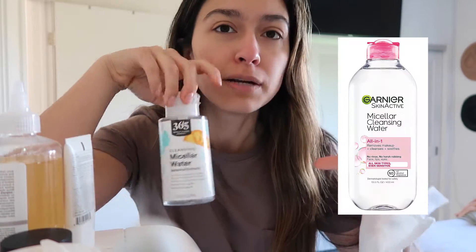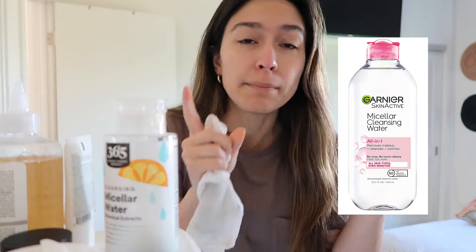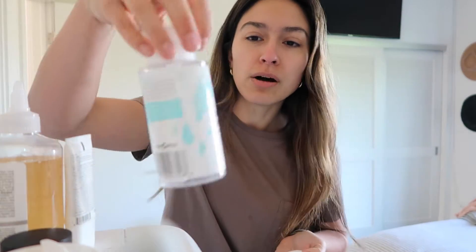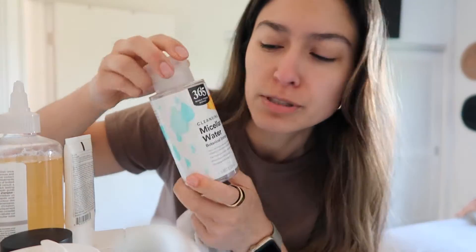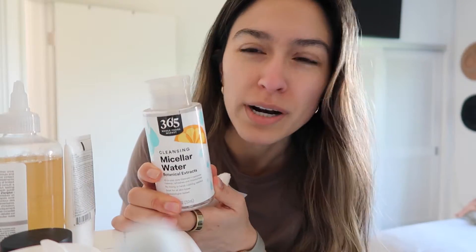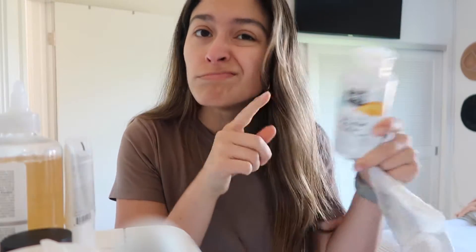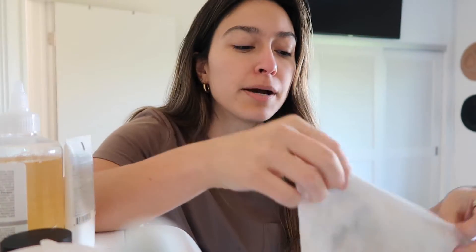Another way I take off makeup — but not my favorite — is with micellar water. There was one I had with a little pink cap that I got as a mini in my stocking last year and really liked. Then I was at Whole Foods and needed more, so I got their brand because it's cheaper. I don't like it — I don't know what it is, it seems the same but it's just not my favorite. So if micellar water is the route you want to go, I don't recommend the Whole Foods brand.